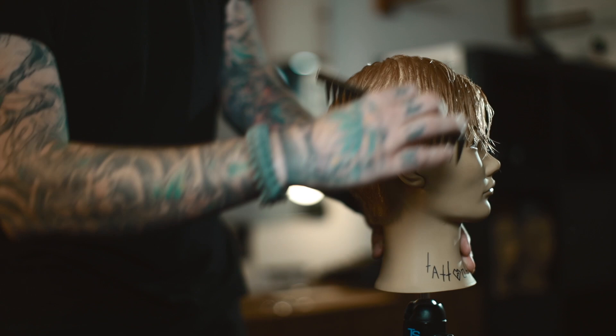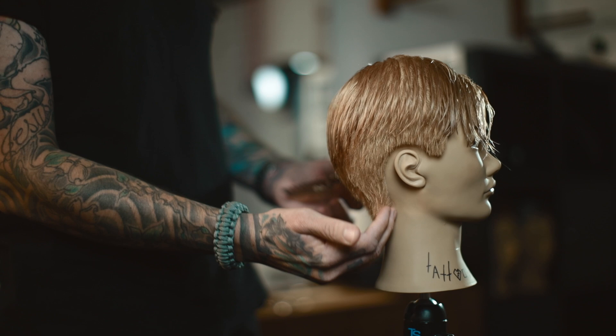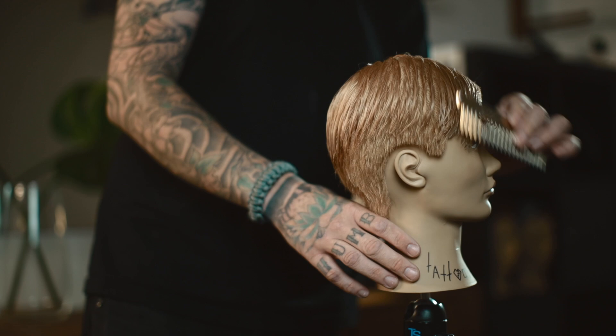In basically every movie he's in, he always has a haircut that more or less breaks the rules in one way or another. Sometimes he'll have more of this traditional weight line here, but sometimes he really doesn't. He almost never has clean hard lines anywhere. He almost never has a traditionally straightforward good haircut, and that's what makes these kinds of haircuts fun for me.